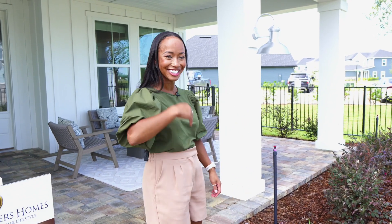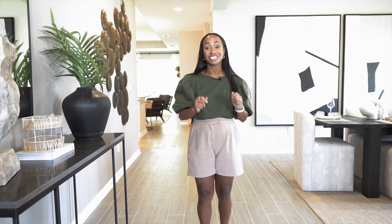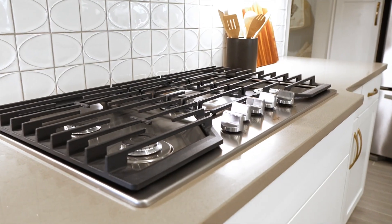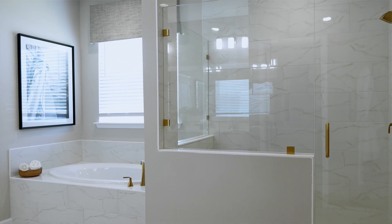Today I'm at Silver Landing at Silverleaf and I'm going to take you through the inside of this Boca 2 floor plan by DreamFinders. My name is Yasha Wells, your favorite Jacksonville realtor, and today I'm not only going to be showing you this amazing spacious floor plan the Boca 2, I'm going to be showing you all the structural options that you can select while you're building your home.